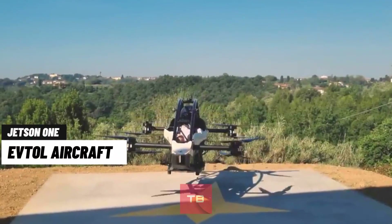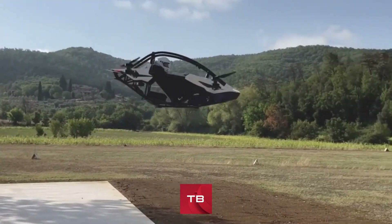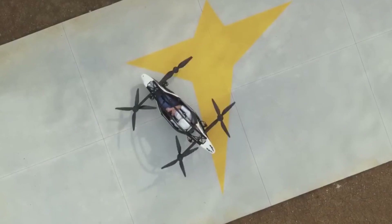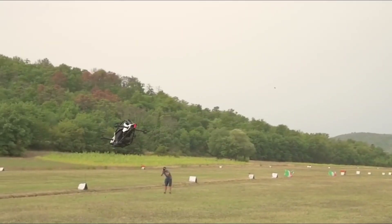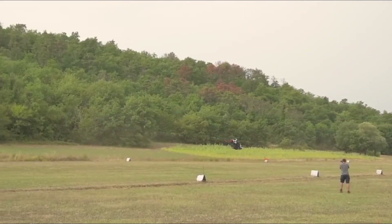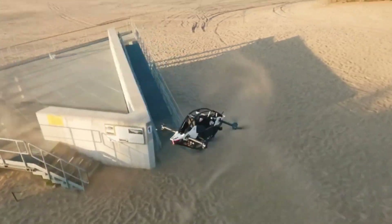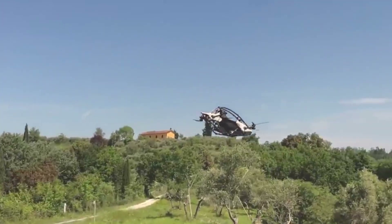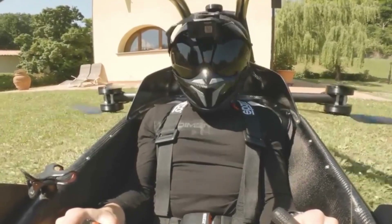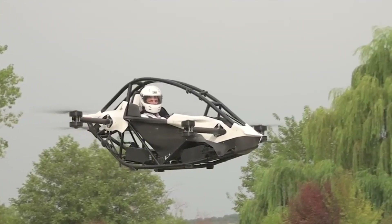The Jetson 1 EVTOL aircraft is a lightweight and agile aircraft that has eight powerful rotors mounted on four arms. It weighs less than 200 pounds and can reach speeds of up to 63 miles per hour. With a single charge, the driver can fly for up to 15 minutes, which makes it ideal for recreational flight or short trips. The Jetson 1 is easy to operate with a simple throttle, joystick, and rudder pedals that control the flight.